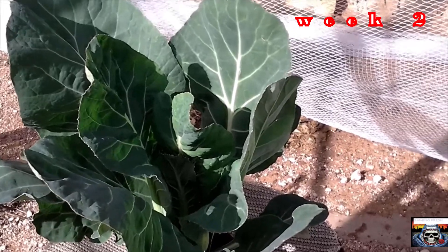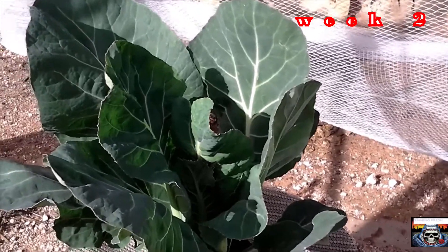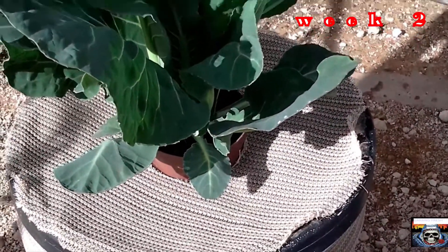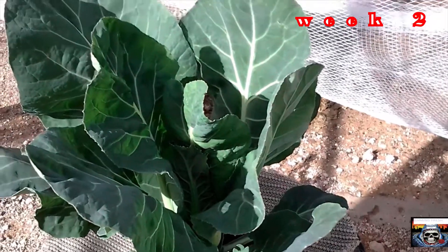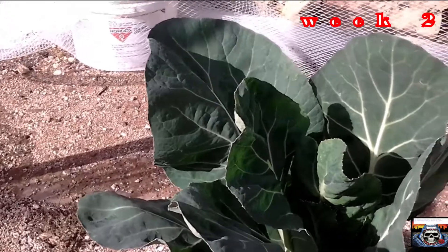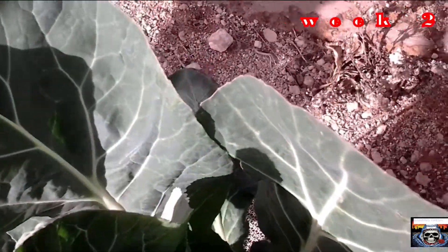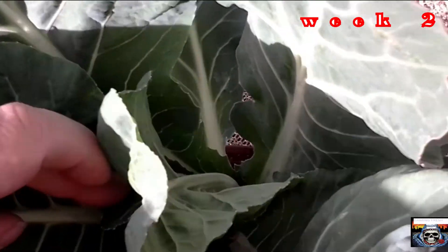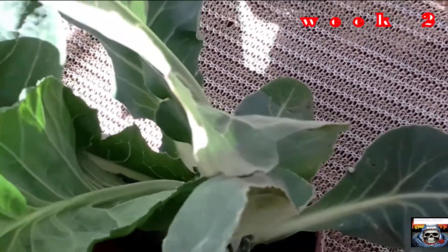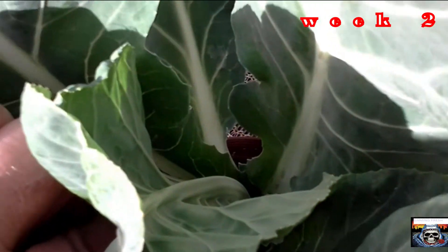Hi folks, welcome back to my weekly update on my cauliflower hydro experiment. As you can see, the plant still looks very healthy. Leaves are coming along, growth has been pretty good, and I noticed today down at the bottom I have a little cauliflower forming.